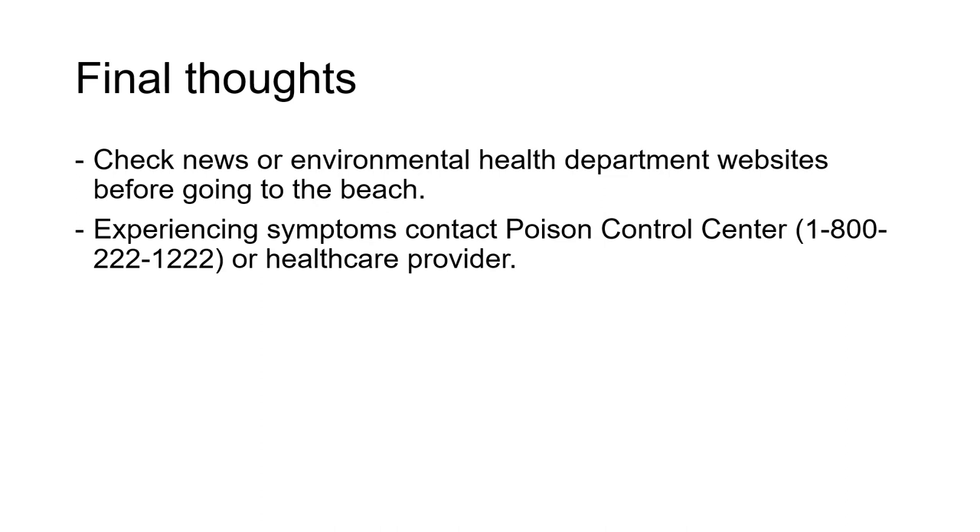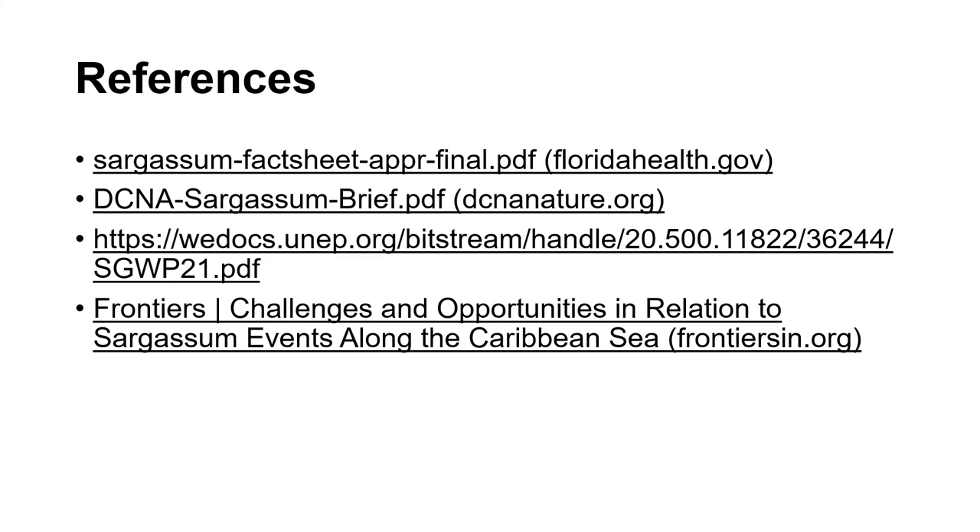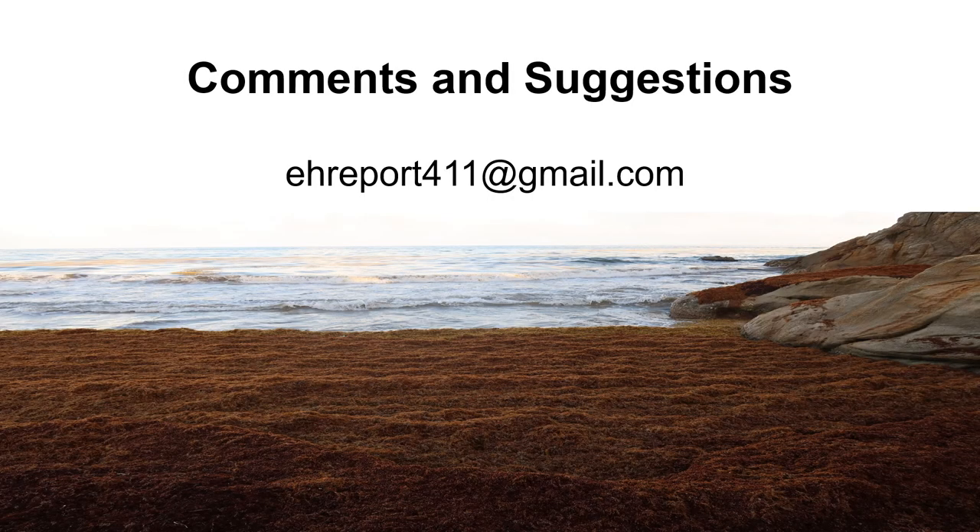In closing, check news or environmental health department websites before going to the beach. If you experience any symptoms that were listed on the previous slide, contact the Poison Control Center. The phone number is 1-800-222-1222, or consult your healthcare provider.